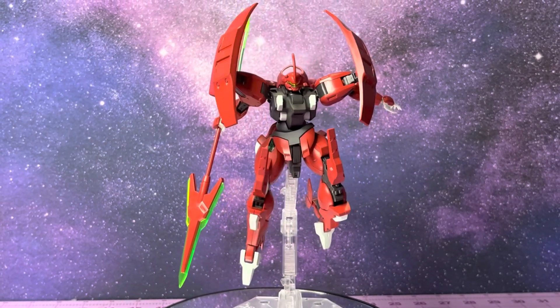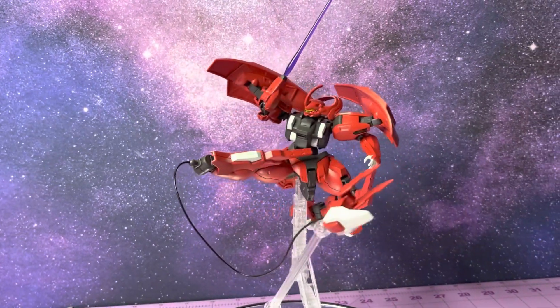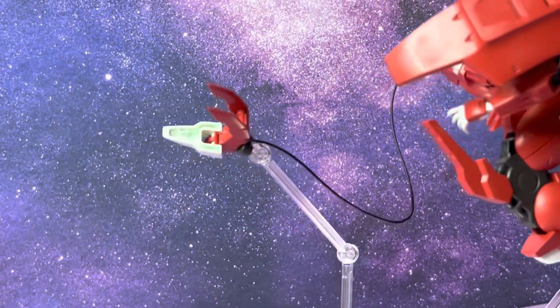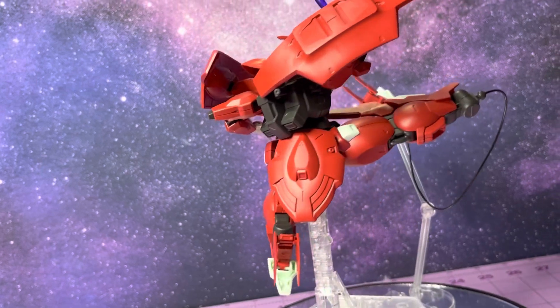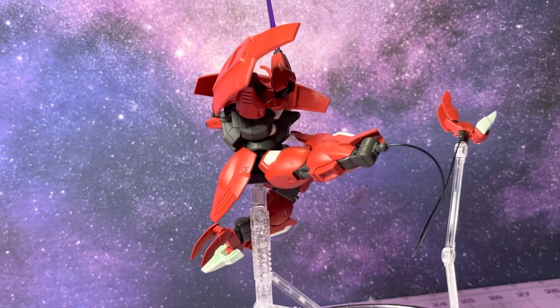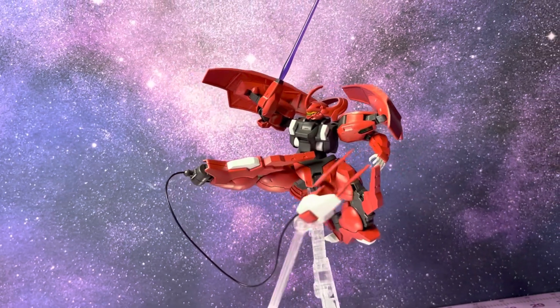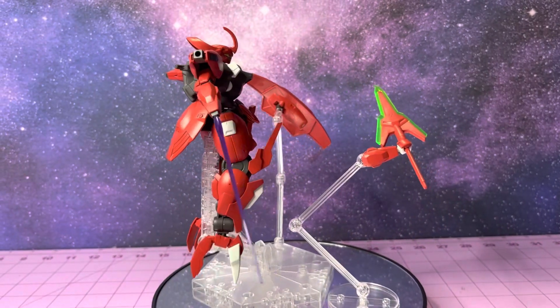The build is very sturdy, much like others in the line — definitely giving those 30 Minute Missions vibes. Also interesting to note is that even though this is a larger box than the Michaelis, which we just reviewed, there are fewer runners, and that's thanks to those very large pieces like the shoulder pauldrons.